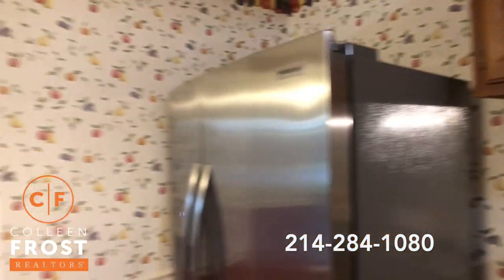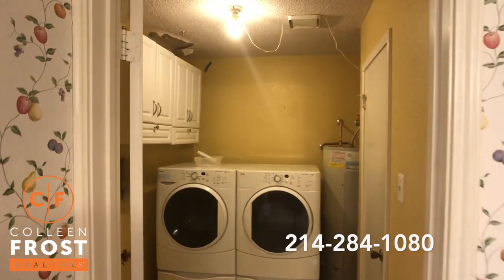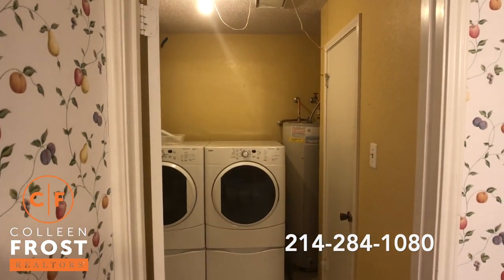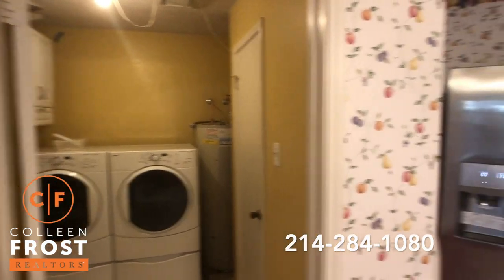And here we have our utility room, which is really nice because it's completely separate. You don't have to go from the garage through the utility room right off the kitchen.